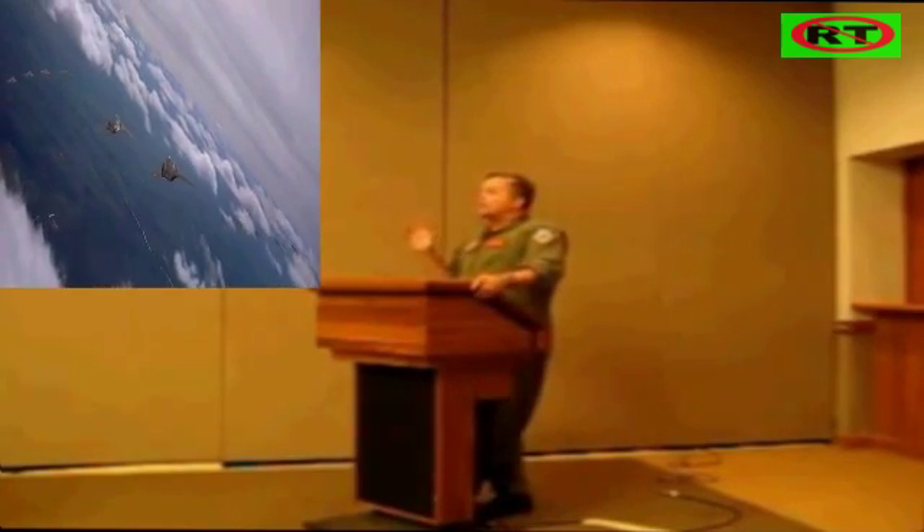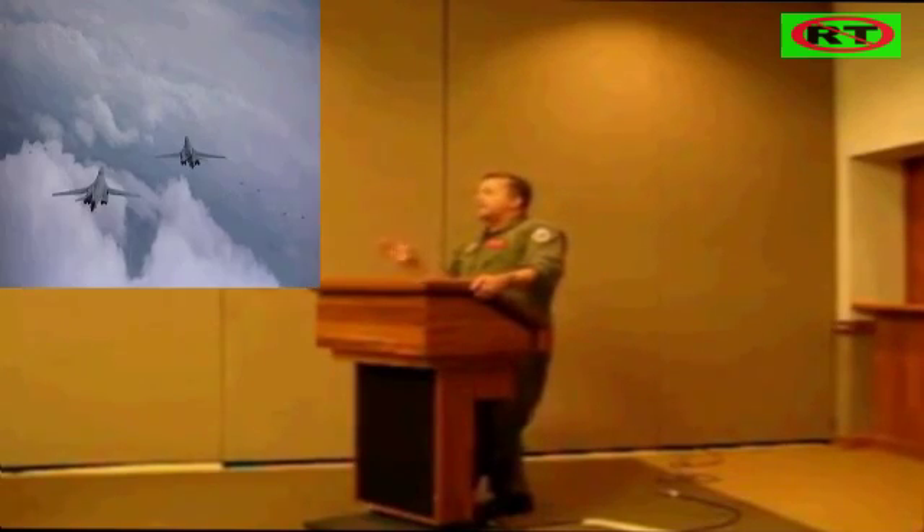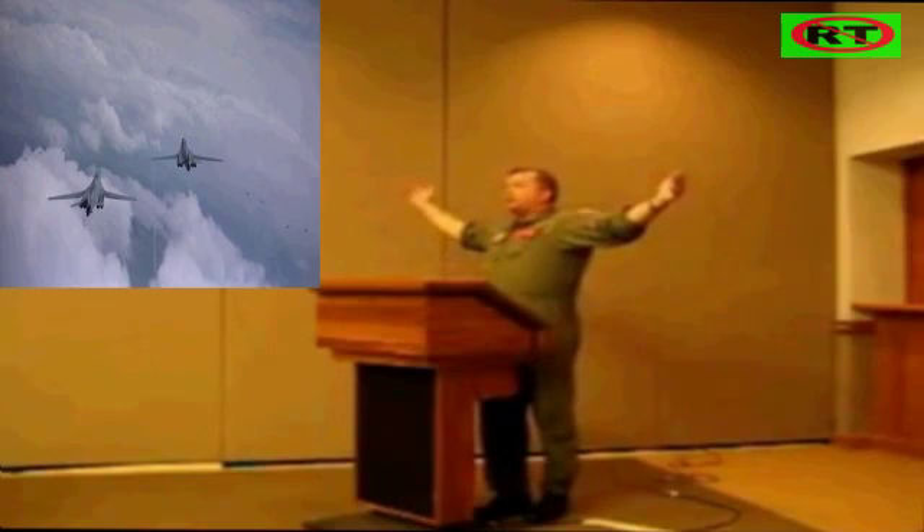Now, while that sounds really good and it's great for a lot of thrust, what it does is create massive drag. It's a big airplane — a huge airplane.